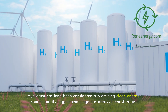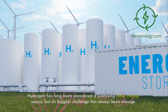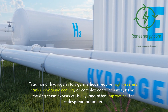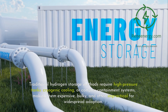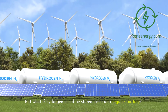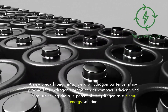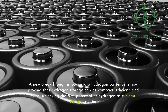Hydrogen has long been considered a promising clean energy source, but its biggest challenge has always been storage. Traditional hydrogen storage methods require high-pressure tanks, cryogenic cooling, or complex containment systems, making them expensive, bulky, and often impractical for widespread adoption. But what if hydrogen could be stored just like a regular battery? A new breakthrough in solid-state hydrogen batteries is now proving that hydrogen storage can be compact, efficient, and safe, unlocking the true potential of hydrogen as a clean energy solution.